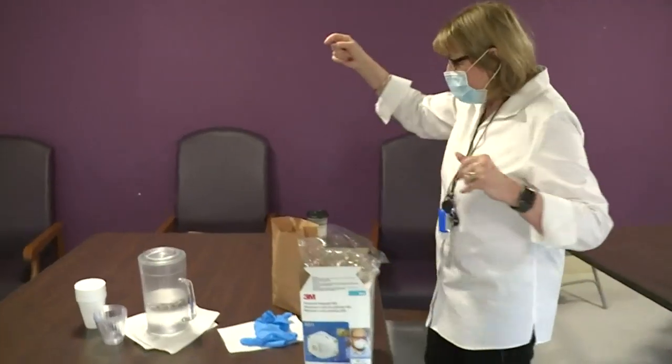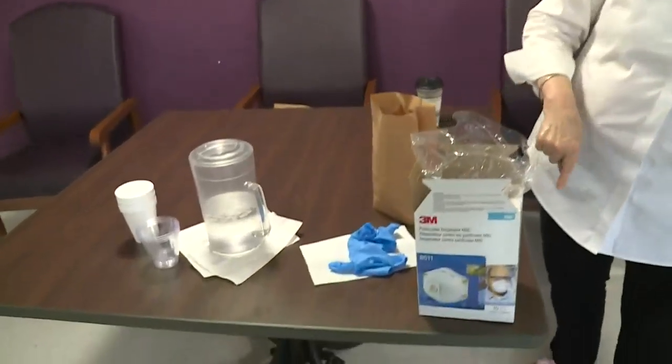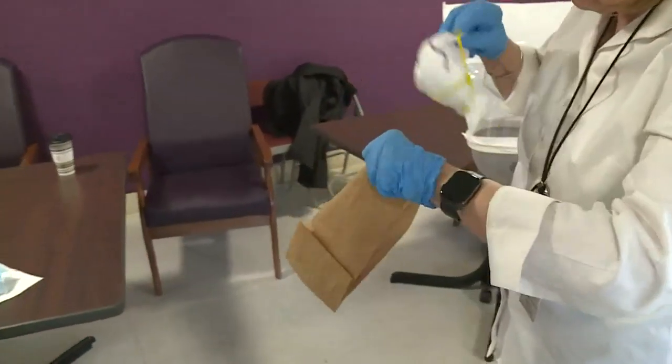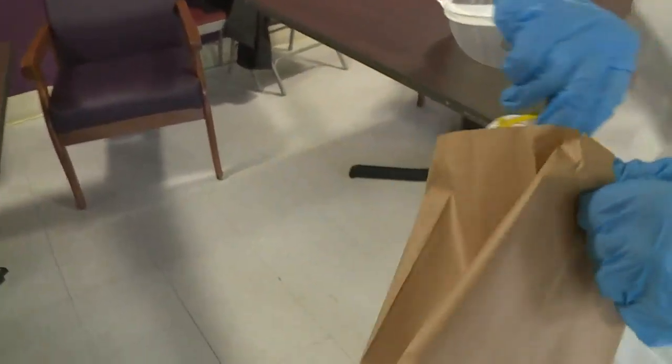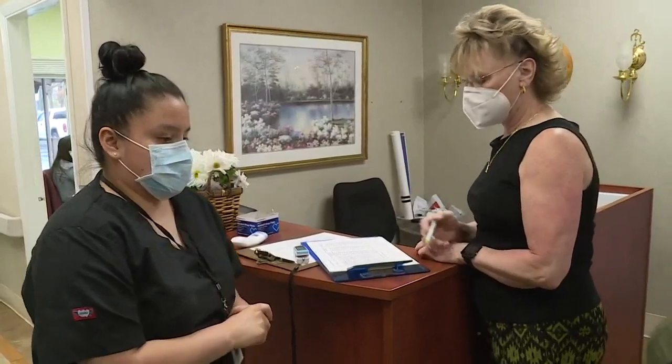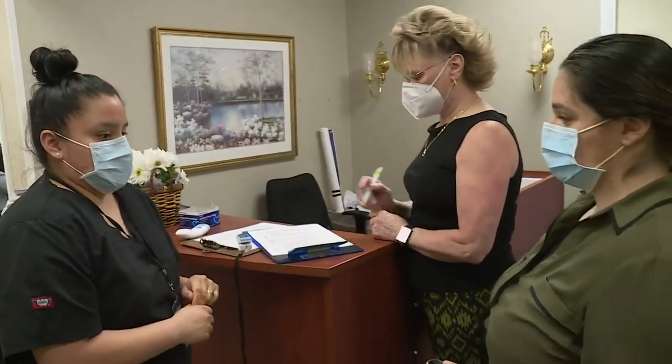The test gets repeated for every new N95 used — this one happens to be a 3M-8511. Used masks get placed in paper bags. But staff safety starts at the front door.